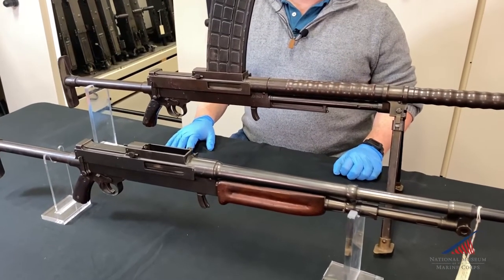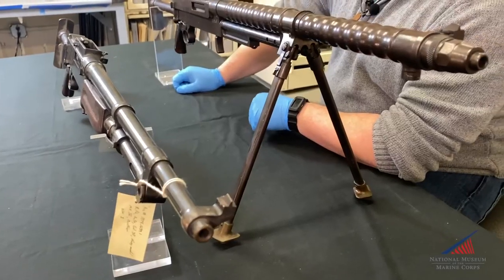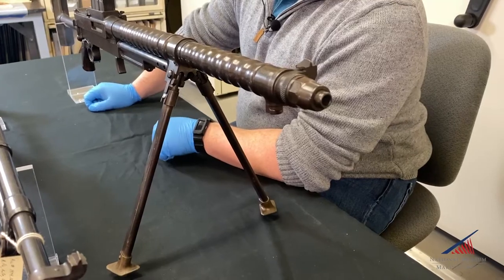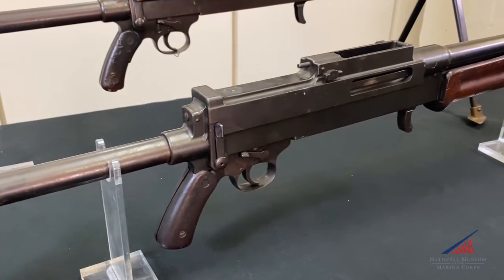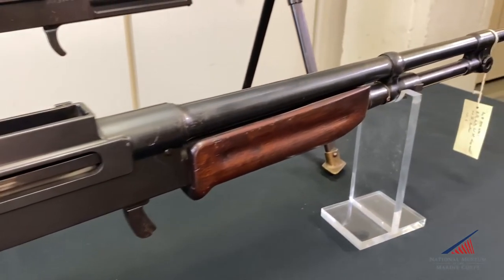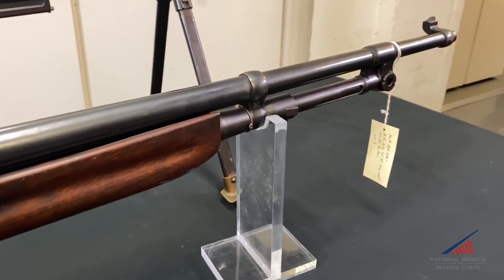According to Lieutenant Colonel George Chin, the Marine Corps Ordnance Officer who chronicled the development of the machine gun and tested the Berthier, he said many countries made inquiries and experimented at odd times with this machine rifle. However, France, the home of the inventor, seemed to go to great lengths to ignore it.